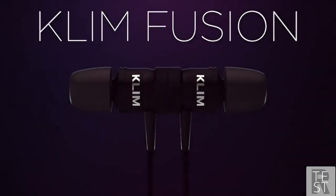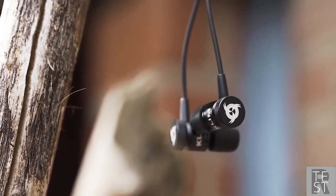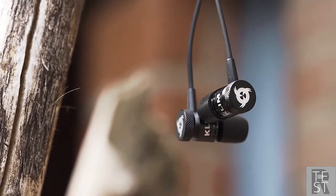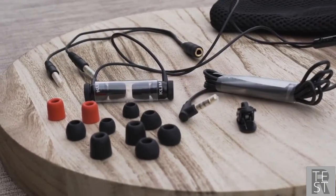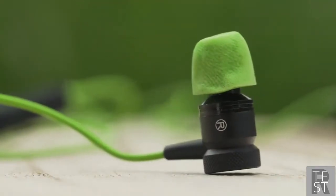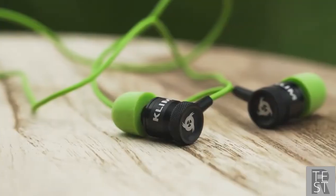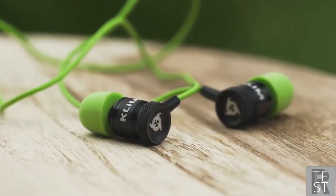The earbuds have a metal construction and are magnetic, so you can keep them safe around your neck when not listening. The buds use memory foam ear tips and you get a bag full of them in different sizes to get a perfect fit. The memory foam means one thing in particular — supreme comfort. You can wear the Fusion for hours and never feel any discomfort.